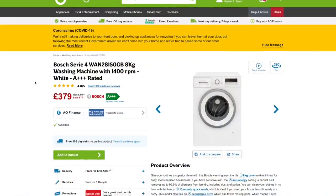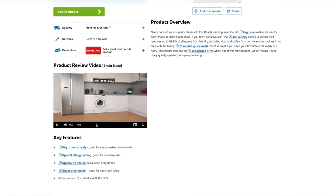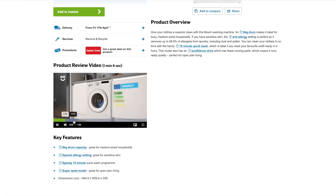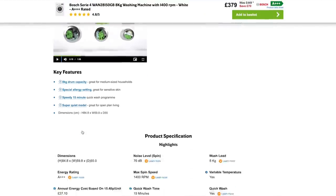We were allowed to pick whichever product we wanted, which was insanely generous. My little heart was so content looking at all the reviews. AO's website has this really neat feature where you can see little videos and read loads of customer reviews, which made it easier when picking. We went for Bosch for both the washing machine and the tumble dryer — they're in the same series. I'll leave links to both products below. We've actually had both products for over a month now, getting them just before lockdown.